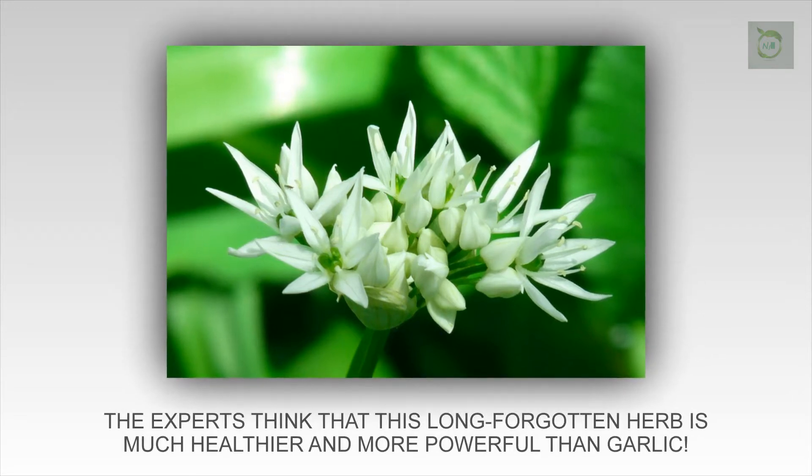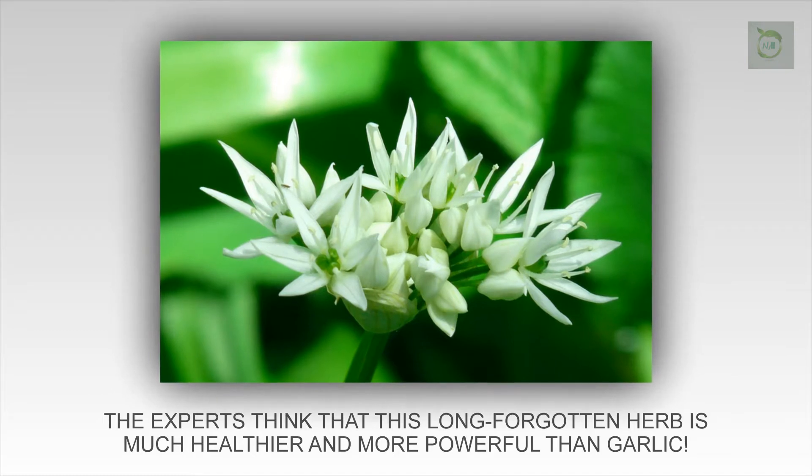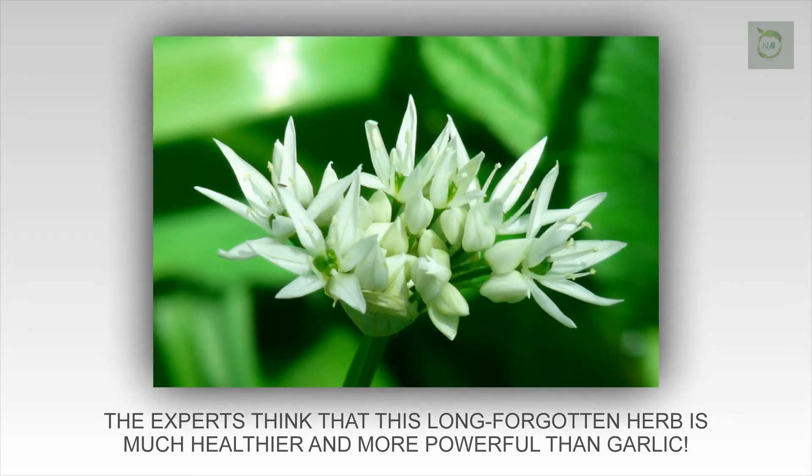Not many people know about this super healthy plant, but you'll be amazed when we tell you that many experts around the world think that this plant is healthier than garlic.